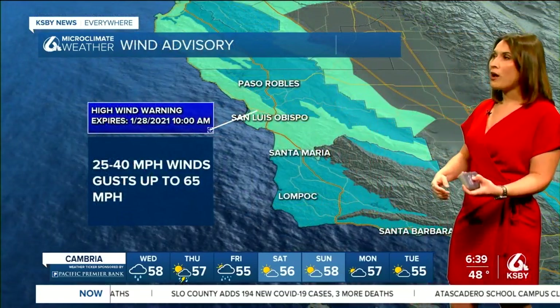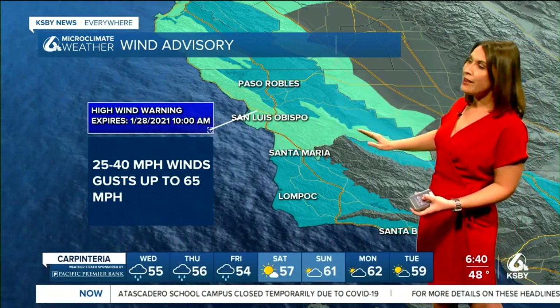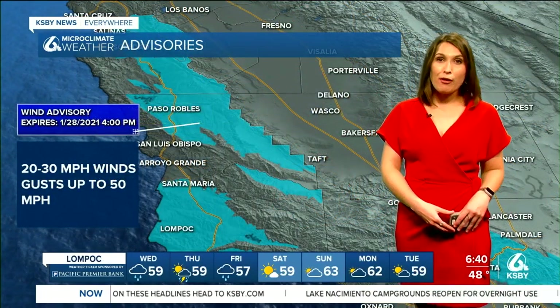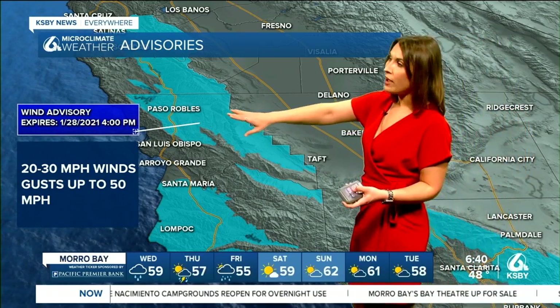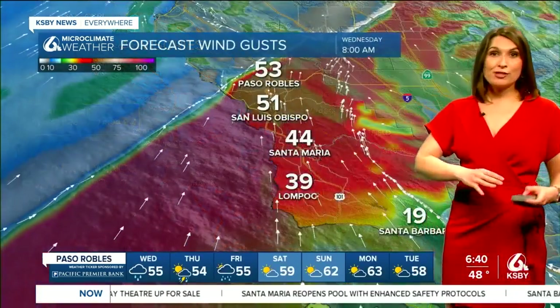A wind advisory is in effect, and also a high wind warning — this lighter color here towards the coastline but also for some of our inland valley communities — as wind gusts could increase to about 65 miles per hour. It's already happened throughout this morning; anticipate it happening throughout the afternoon and evening. We're under a wind advisory for parts of our inland valleys in San Luis Obispo County but also northern Santa Barbara County as well, with wind gusts there up to about 50 miles per hour.